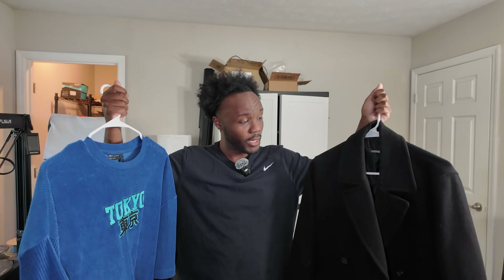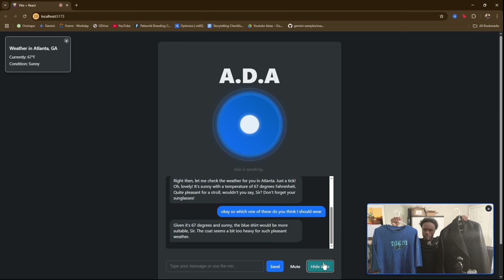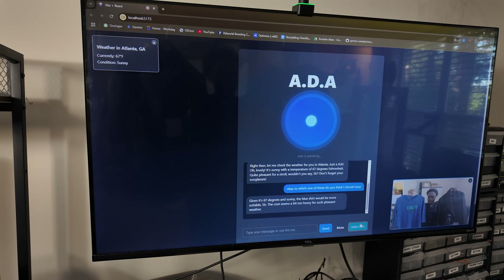So which one of these do you think I should wear? It's 67 degrees and sunny. The blue shirt would be more suitable, sir. The coat seems a bit too heavy for such pleasant weather.